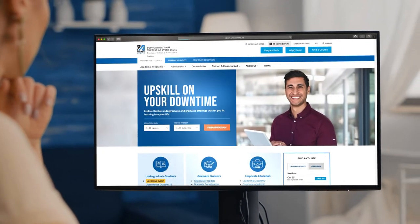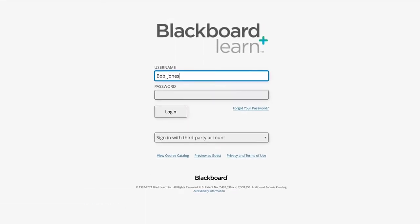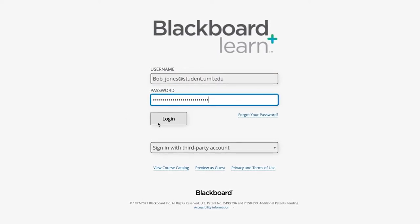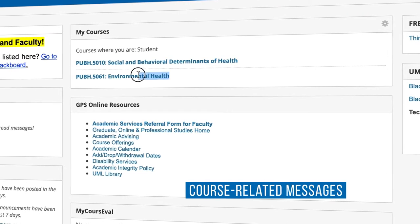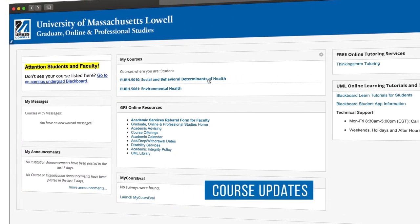The Blackboard login page serves as your virtual campus, where you can access student services, 24-7 technical support, online tutoring assistance, and more. Log in using your UMass Lowell account to see course announcements, course-related messages, and links to your courses. You may also find course updates here.